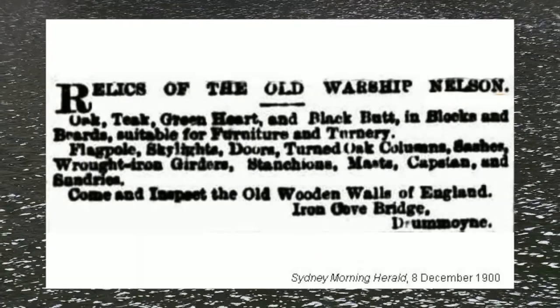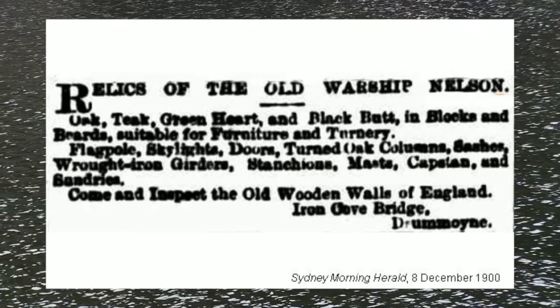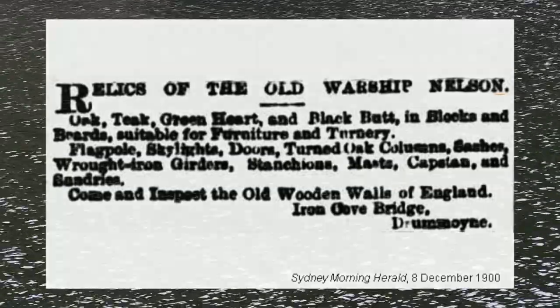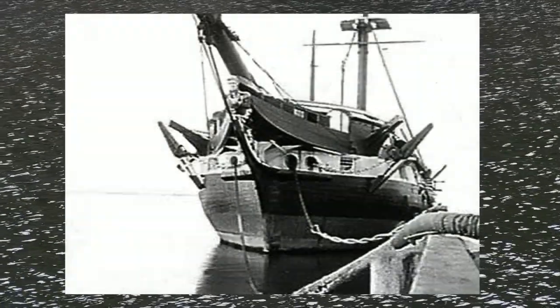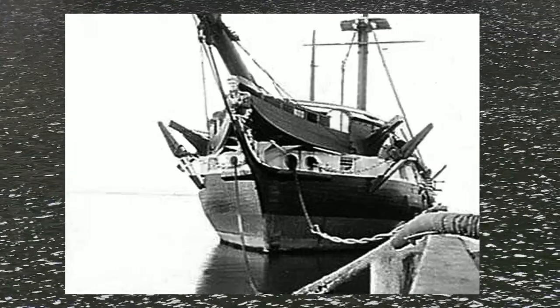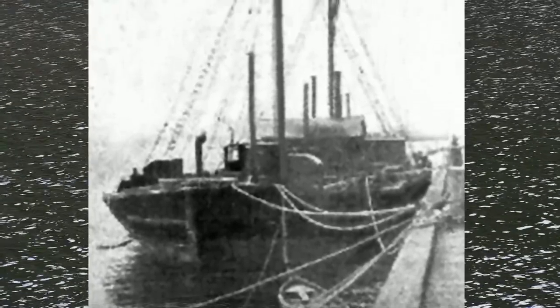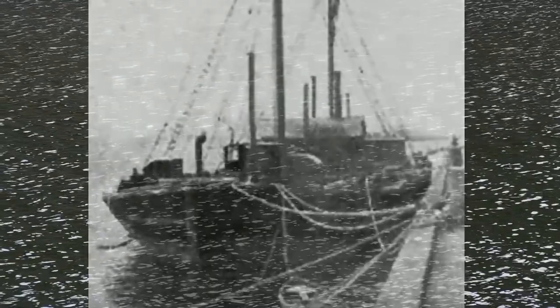There were no naval actions. In 1891, her boilers were removed at Williamstown and auctioned off, and she was towed to Sydney. Four years later, she suffered more reductions to become a coal lighter — that is, a floating coal storage bin for steamers to refuel from.